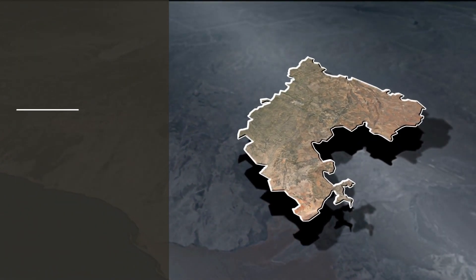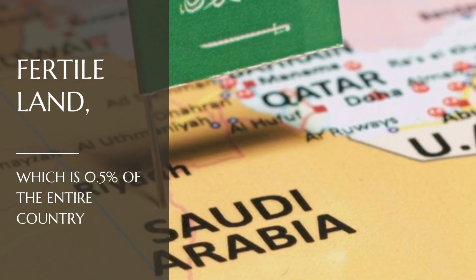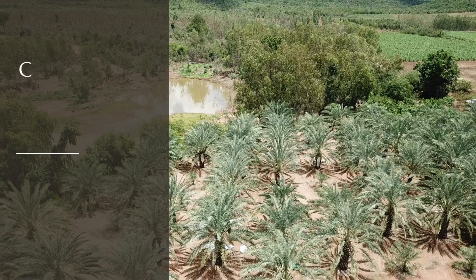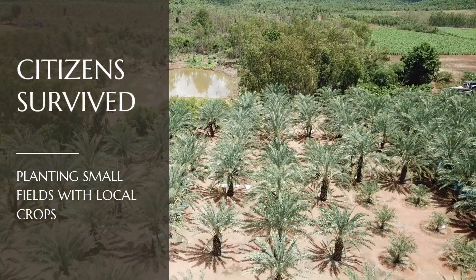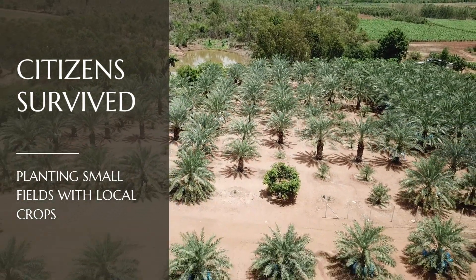Even up until the late 1960s, the country was recorded to still have as low as 400 square kilometers of fertile land, which is just 0.5% of the entire country. The citizens survived mainly by planting small fields with local crops, while all other necessary food items that could not be planted were imported.